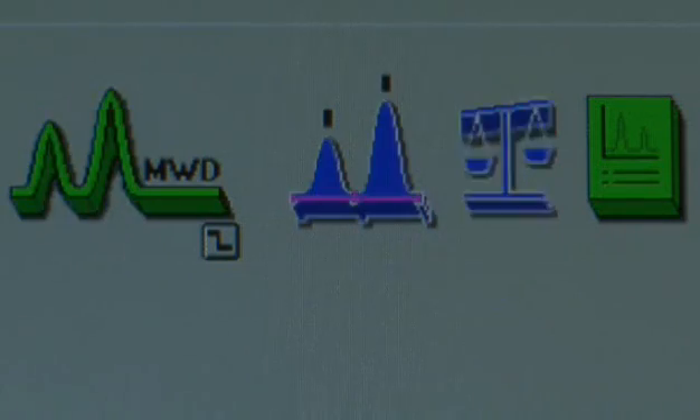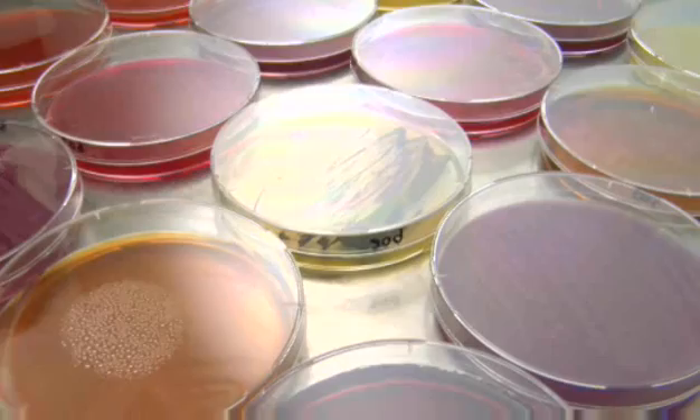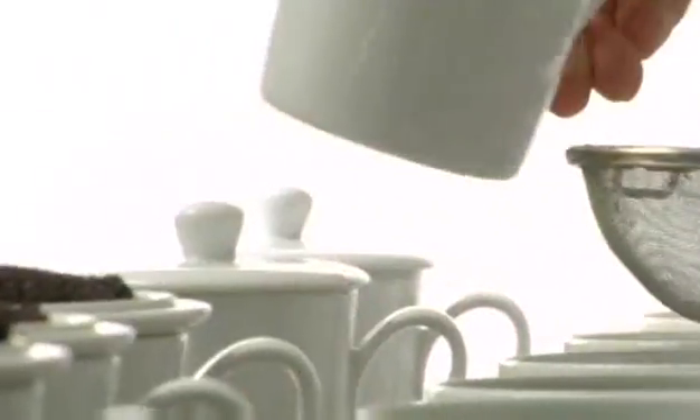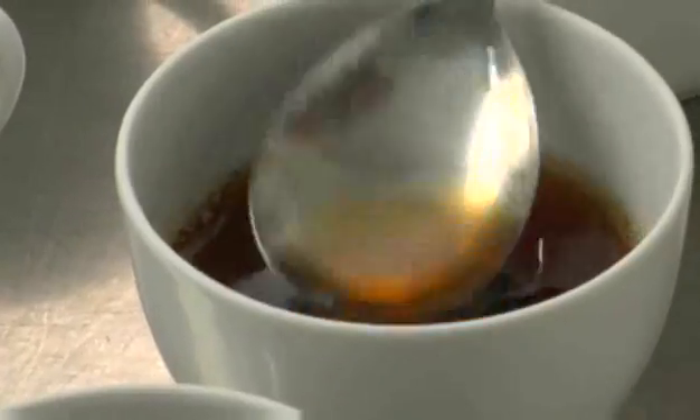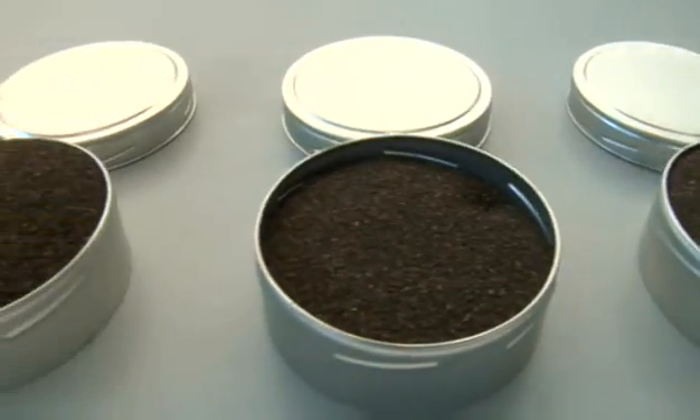High pressure liquid chromatography is used to determine the caffeine content. To test for microorganisms, scientists generate negative proof by culturing cells in incubators. And, as a final quality control check, employees perform a taste test. If the laboratory gives the green light, the tea is released for shipment.